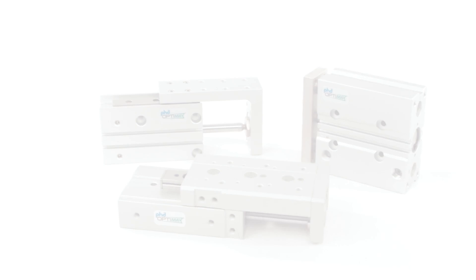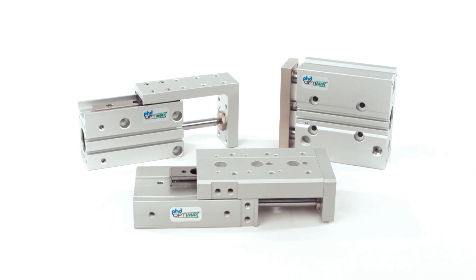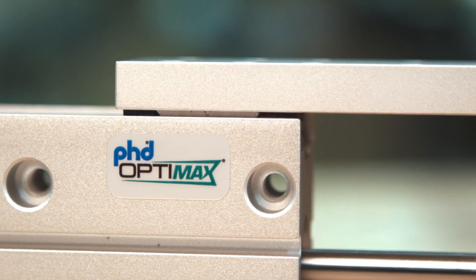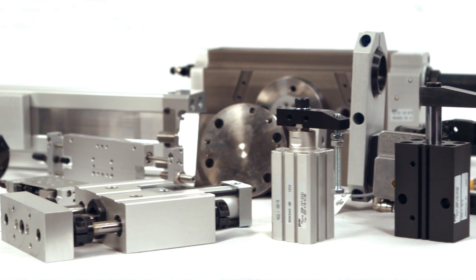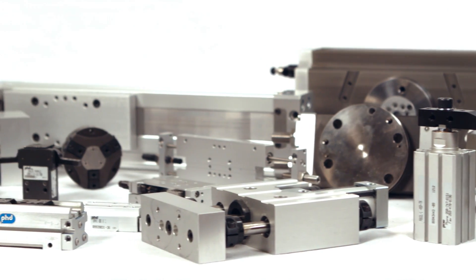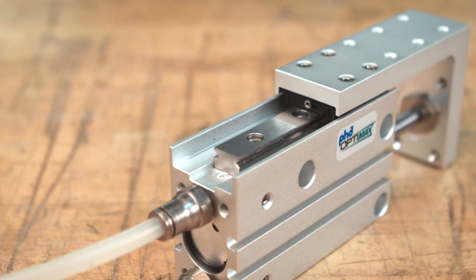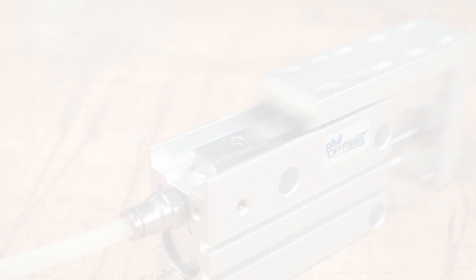PHD OptiMax products are designed and tested to meet the demands of the industrial market while allowing optimum cost savings. These economical, efficient, and reliable actuators complement PHD's option-rich product line without compromising performance recognized throughout the machining industry.